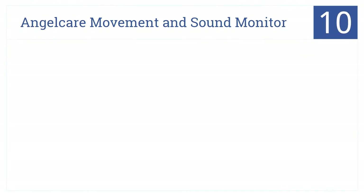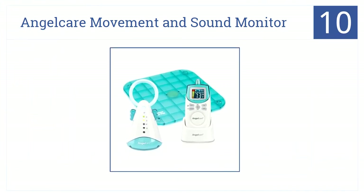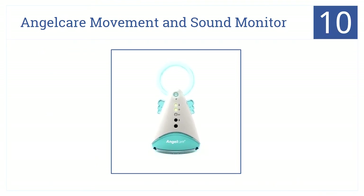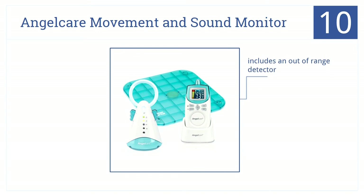Starting us out at number 10, the AngelCare Movement and Sound Monitor has an under-the-mattress sensor that alarms after 20 seconds of no movement and a gentle nursery nightlight. It includes an out-of-range detector and has an easily readable display. However, the loud alarm may scare the baby.